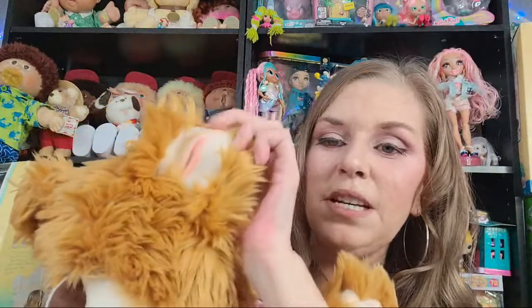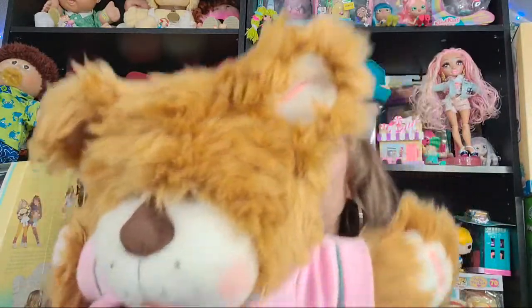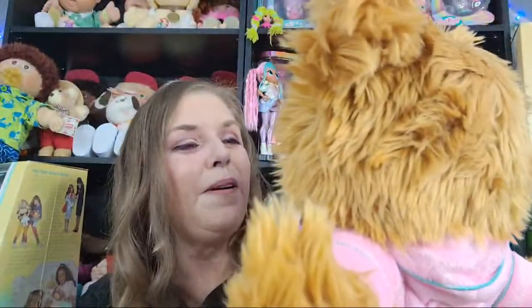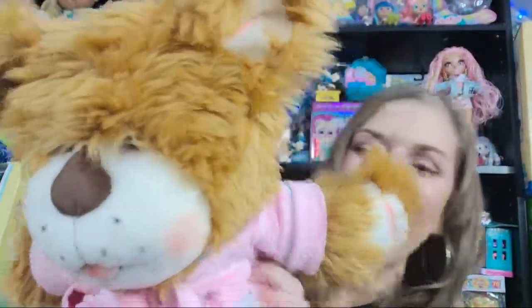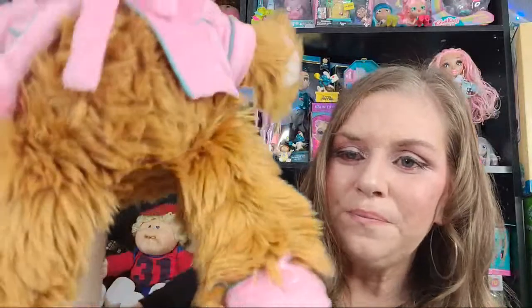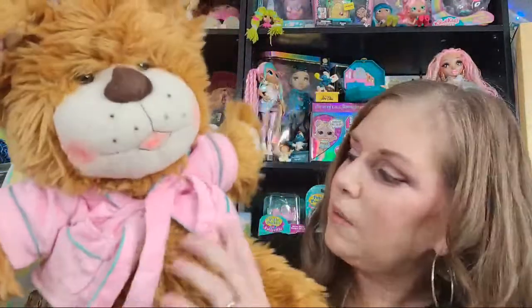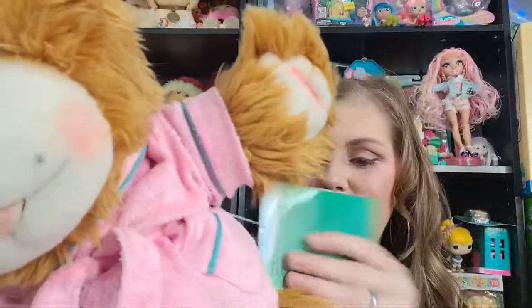This is my first time seeing one of these in person. Look, she's got the pink in the ears. Oh my goodness, you are everything. Look at you, she's so cute. And of course she's wearing pink — look at the little pink slippers. She's got on a pink robe and it's nice and blushy. Oh my goodness, she's so cute. What is your name? Do you have a name?